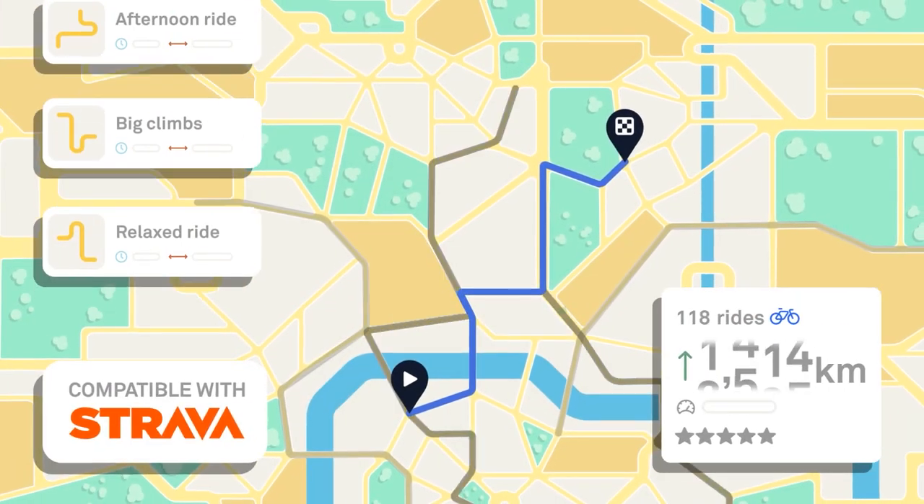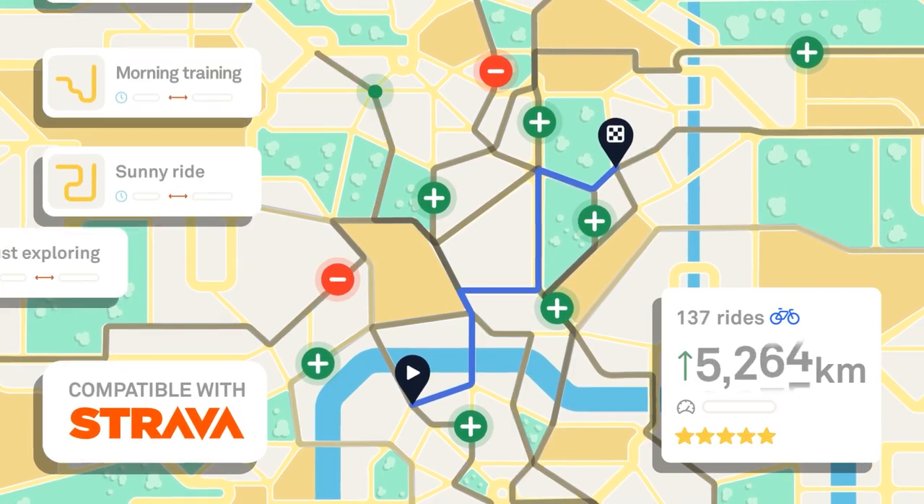Wherever you're going, Velo2 will log all of your journeys and stats. You can even upload your ride to Strava.